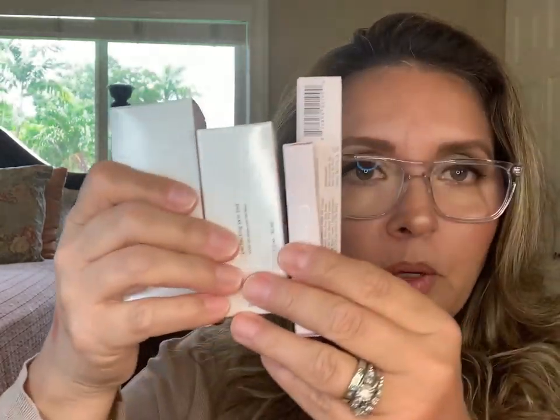So that was my Glossier haul. These are all repurchases of the same exact products because — let me tell you — I was really impressed with the Boy Brow, the Lash Slick is okay, good for a quick mascara but doesn't beat out my Marc Jacobs and Lancôme. But the skin tint and Future Dew — love it, love it, love it. I'm not going to open those boxes yet.